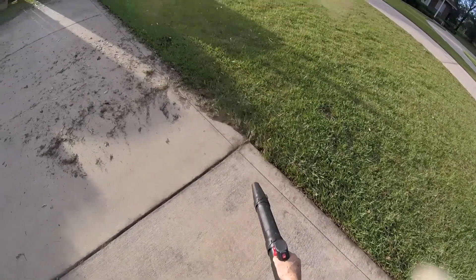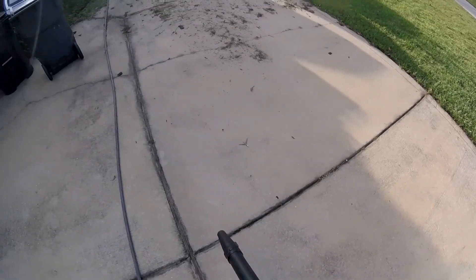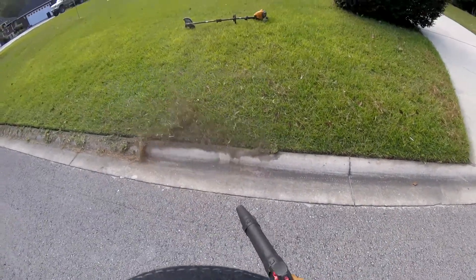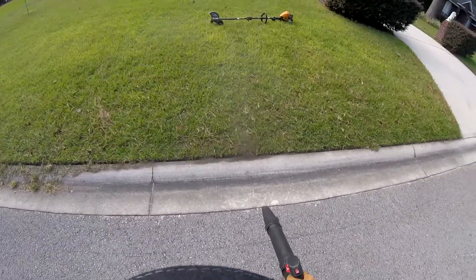On top of starting speed, a more powerful blower will blow things off quicker — go figure. This is especially going to become evident when you get beyond simple grass clippings. If you have very sandy soils or overgrown edges, the extra power is going to make a huge difference and save you so much time.